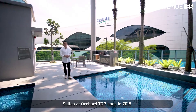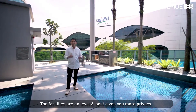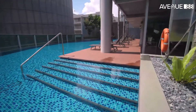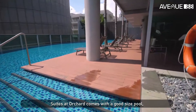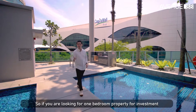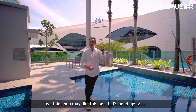Swiss & Orchard TOP back in 2015, the developer is Allgreen Properties. The facilities are on level 6, so it gives you more privacy. Swiss & Orchard comes with a good-sized pool, indoor gym, and a barbecue pit. So if you are looking for a one-bedroom property for investment, we think you're going to like this one. Let's head upstairs.